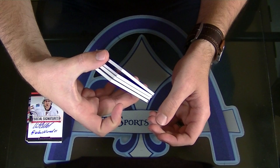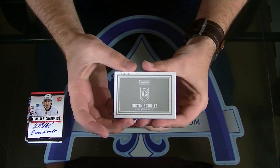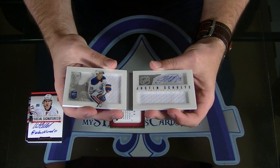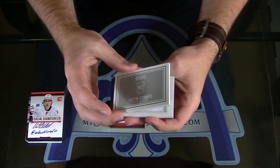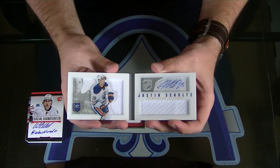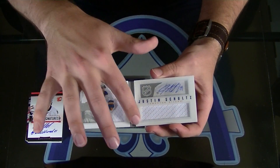Let's see which one I should start with. Justin Schultz. They didn't stamp it — oh, there it is. Number 8, 199. I didn't see it on the front. Justin Schultz, Rookie Playbook. Some of them are on the inside, some of them are on the front.